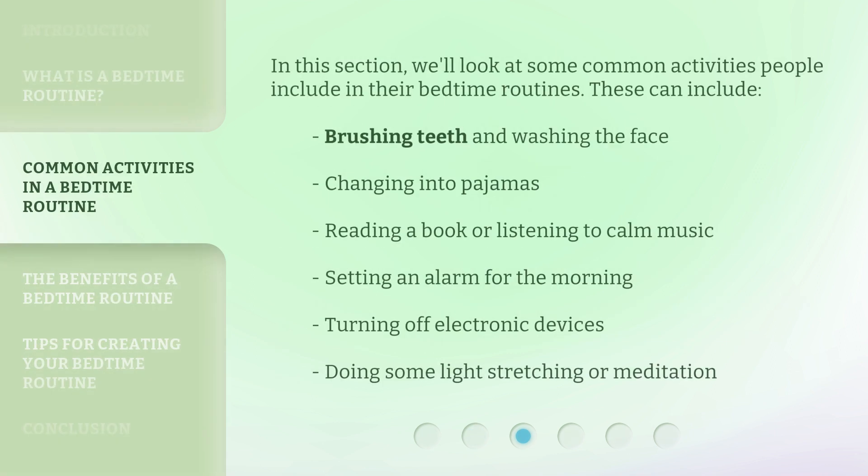In this section, we'll look at some common activities people include in their bedtime routines. These can include brushing teeth and washing the face, changing into pajamas, reading a book or listening to calm music, setting an alarm for the morning, turning off electronic devices, and doing some light stretching or meditation.